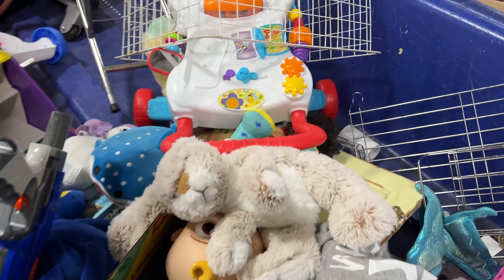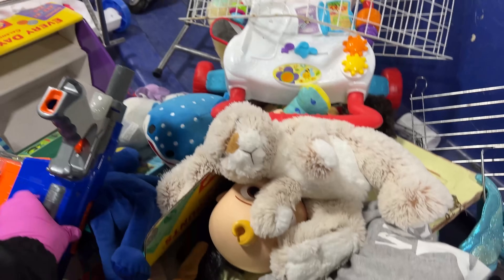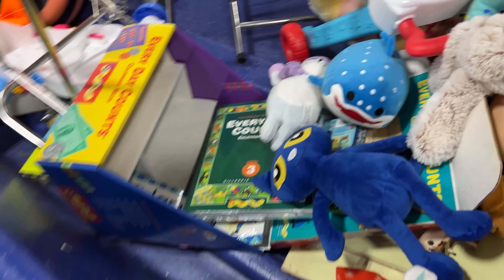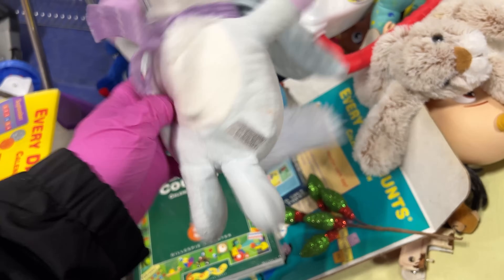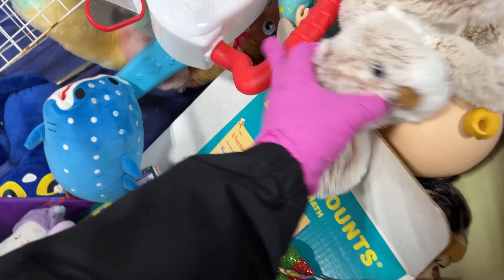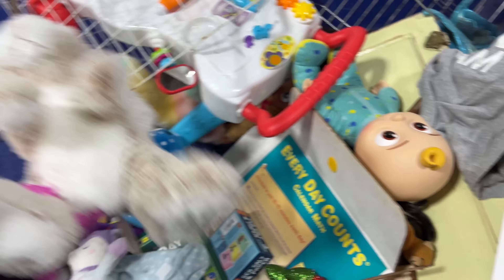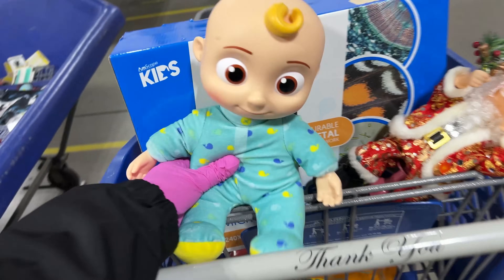Back here somebody's dropped off some of their toys. They didn't want something — nice Nerf gun. What's this? Oh, Pete the Cat. A little doll of some kind, a bunny, a Melissa and Doug bunny. Cocomelon — 'I Want a Friend.'